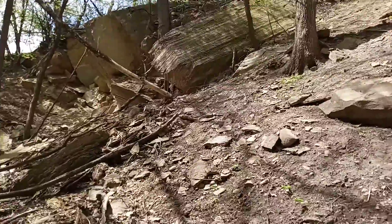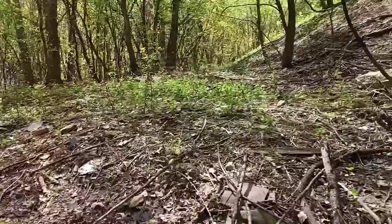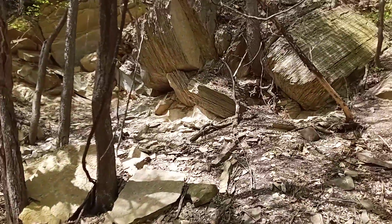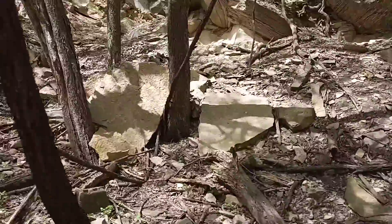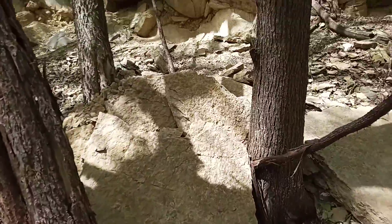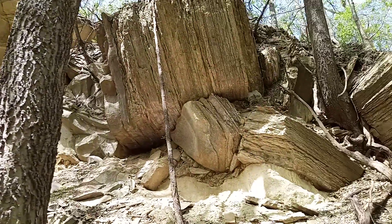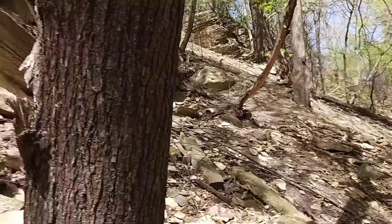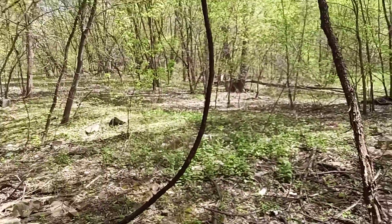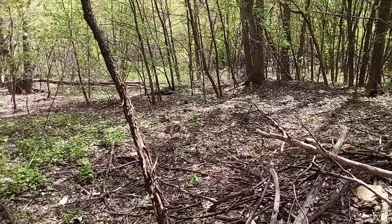There we got more boulders coming down the hill. Some wedged itself right between the trees. Well, the rock face is ending, so until I find something else interesting to point my camera at — we'll see you next time.